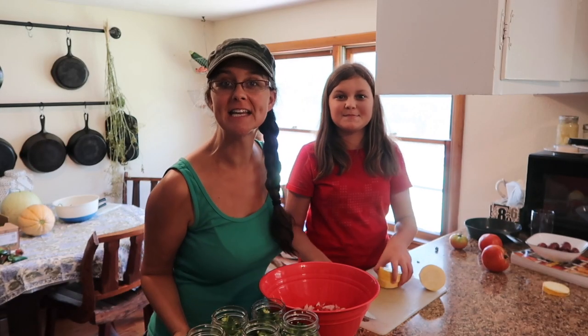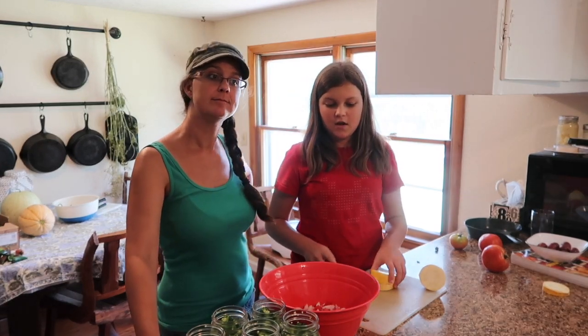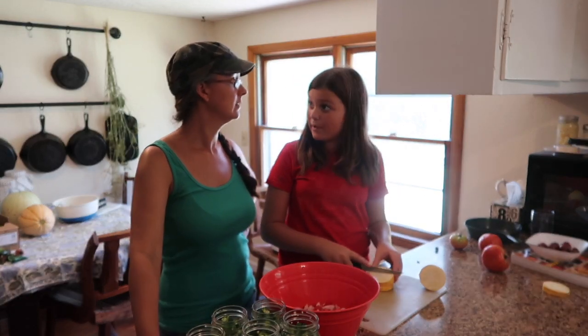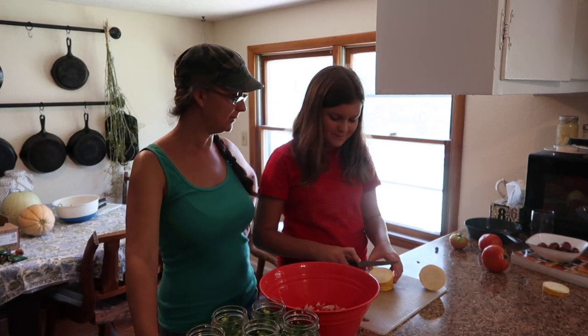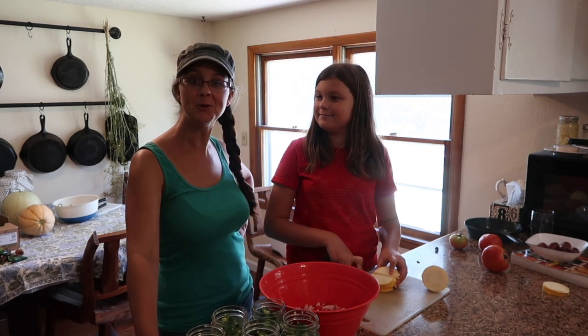Samantha's decided to make lunch for us today. She's going to make a pasta salad with two tomatoes, half an onion, a little bit of yellow squash, some bell pepper, and then a vinaigrette which I'm going to make. And then she's going to boil some noodles.